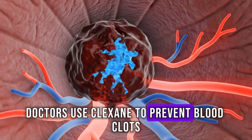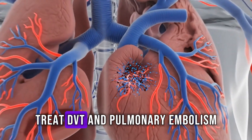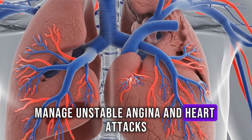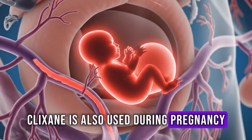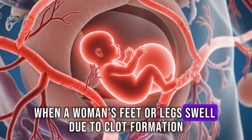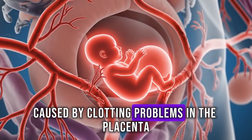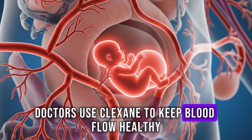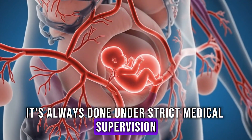Doctors use Clixane to prevent blood clots after surgeries or during long hospital stays, treat DVT and pulmonary embolism, and manage unstable angina and heart attacks by preventing new clots from forming. Clixane is also used during pregnancy, but only in special cases — when a woman's feet or legs swell due to clot formation, or when there's a risk of miscarriage caused by clotting problems in the placenta. In such cases, doctors use Clixane to keep blood flow healthy between mother and baby, always under strict medical supervision.